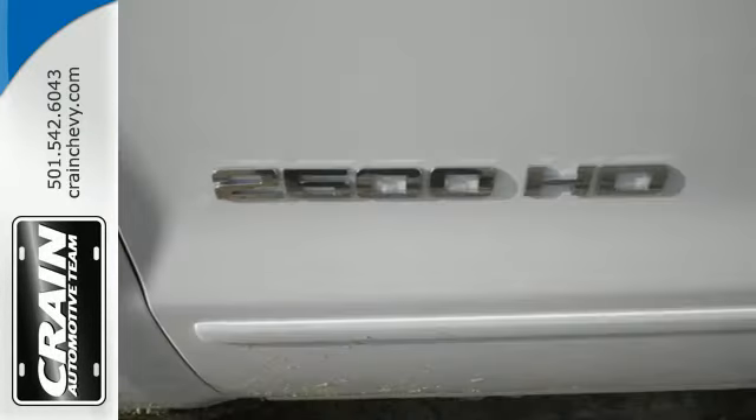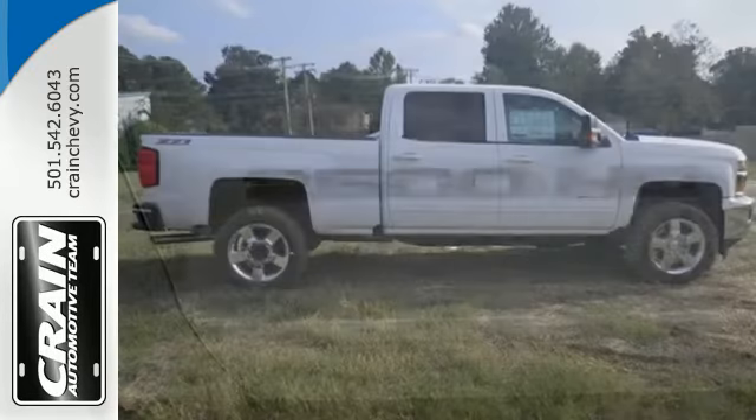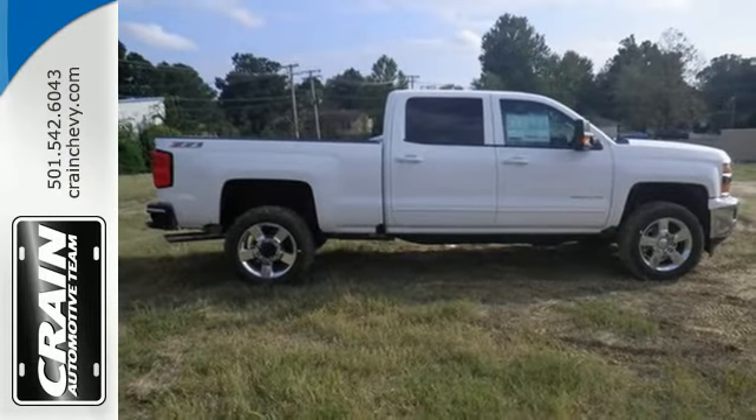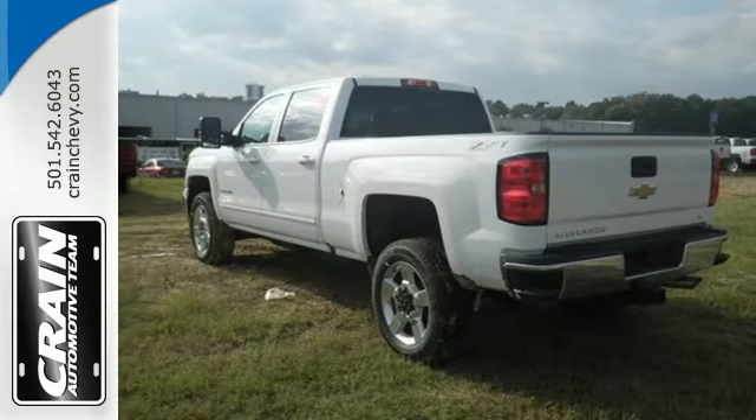It's ready to haul whatever you throw its way. And since the ride between jobs is your downtime, the Silverado was made to be quiet and comfortable thanks to sound deadening materials and triple-sealed doors.